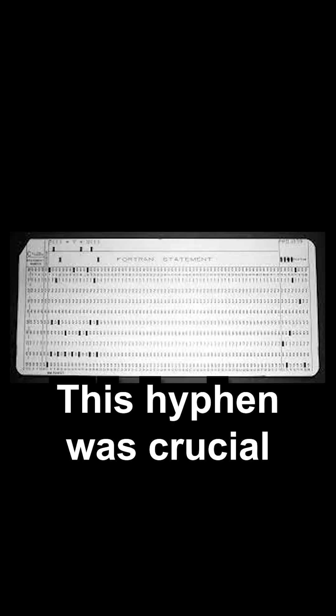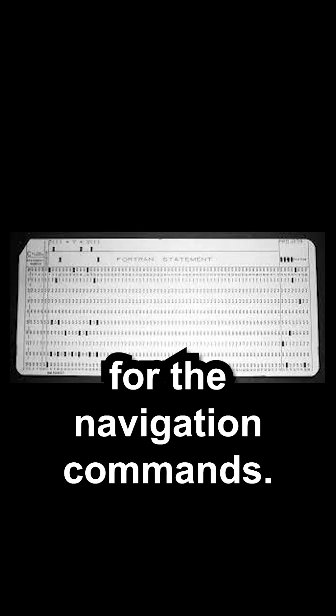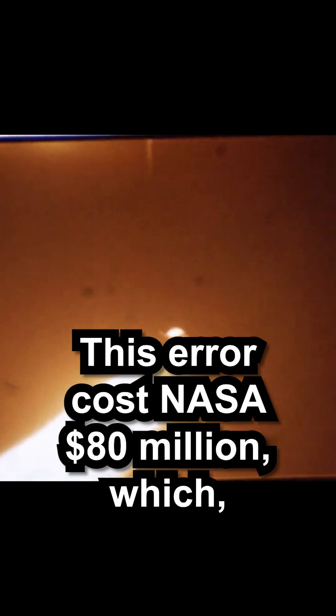This hyphen was crucial for the navigation commands. Without it, the rocket veered off course right after launch. To prevent a potential crash, NASA had to destroy the rocket just minutes into its flight. This error cost NASA $80 million, which adjusted for inflation, is way more today.